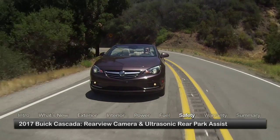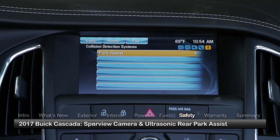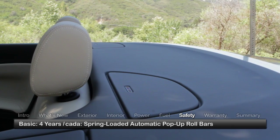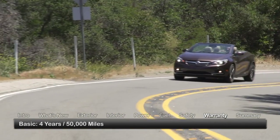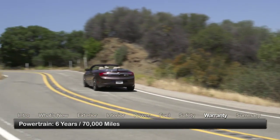Standard safety features on the Cascada include a rear-view camera, ultrasonic rear park assist, and spring-loaded automatic pop-up roll bars behind the rear seats. The Cascada is backed by a 4-year 50,000-mile basic warranty and a 6-year 70,000-mile powertrain warranty.